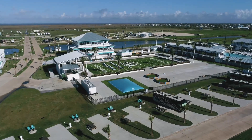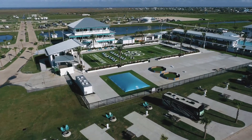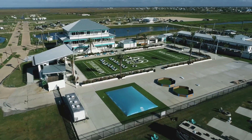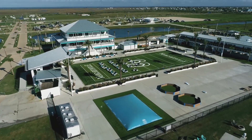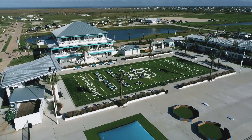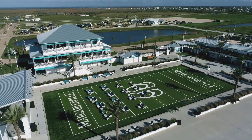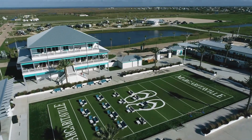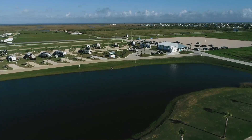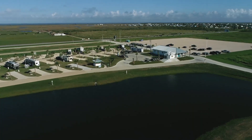One thing you're not short of at Camp Margaritaville RV Resort in Crystal Beach, Texas, are the activities they have planned — kids' activities, adults' activities, maybe on the turf field, or in the pool, or on the beachfront. There's always something to do and fun to be had, whether it's with family and friends or just letting the kids run and play. They do have some stock ponds there, but it is catch and release, so you can always go fishing and relax.